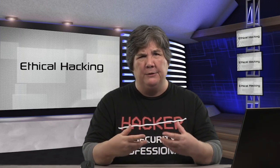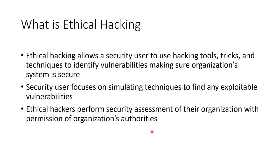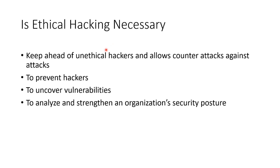We work hand in hand with the IT team in case something inadvertent happens, so they can quickly restore the box back to the way it was. They might even want to come along for the ride so they can learn — you just have to make sure they don't inadvertently tamper with how you're doing things. Is it necessary? Yes. We need to keep ahead of the unethical hackers, counter those attacks, and analyze and strengthen an organization's security posture — how they're implementing, thinking about, and caring about security.